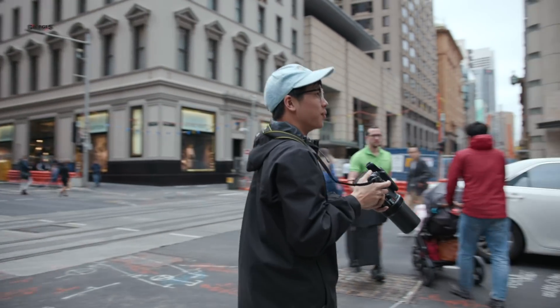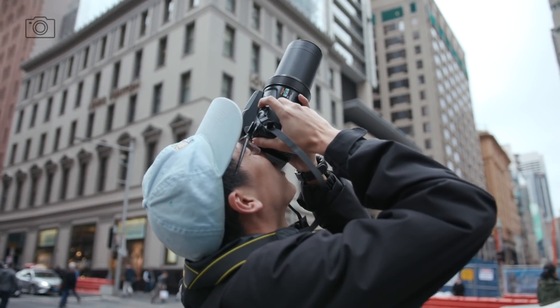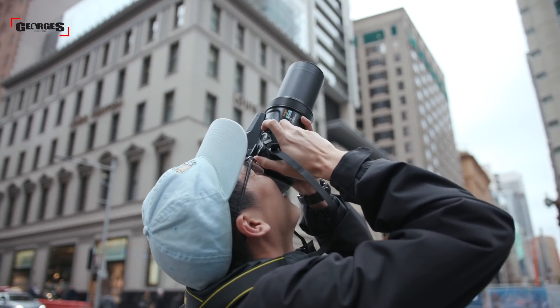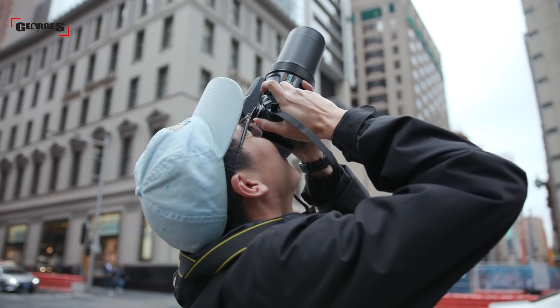That is sick. I don't know in what scenario I would ever use a lens with 3000mm. I'm at 1000mm handheld. F8 at 1000mm. Every time I'm laughing, the camera's shaking.